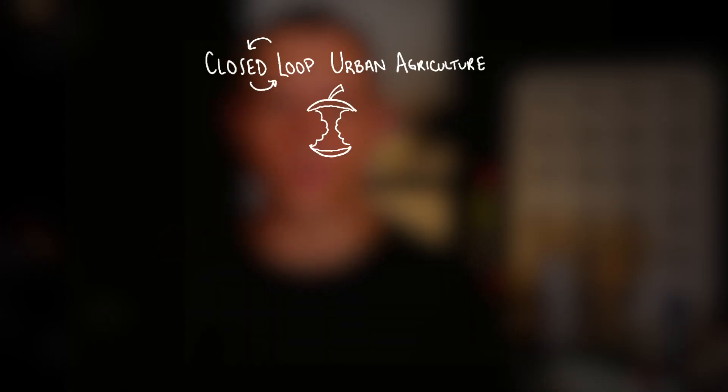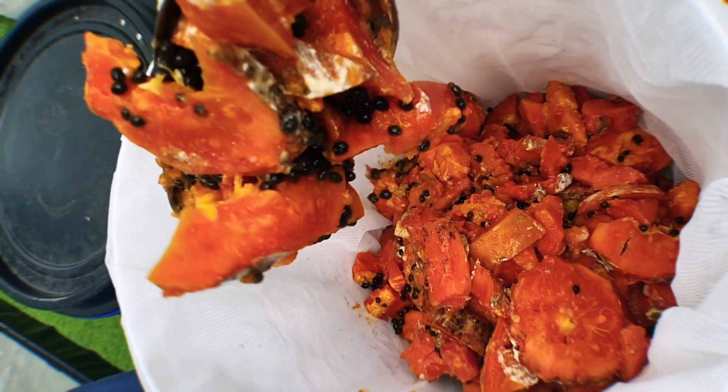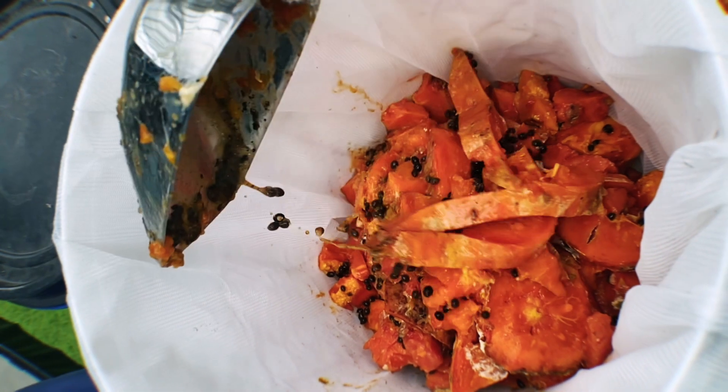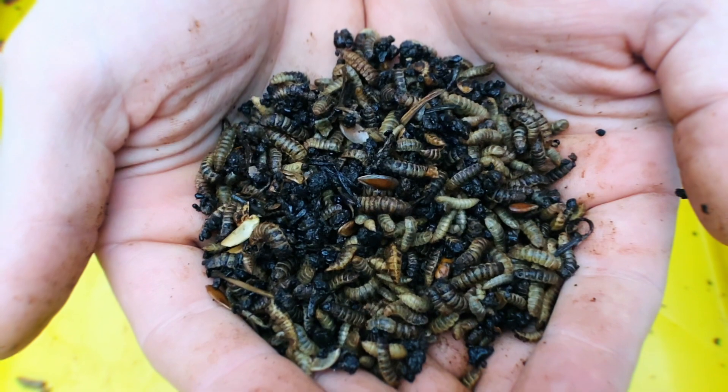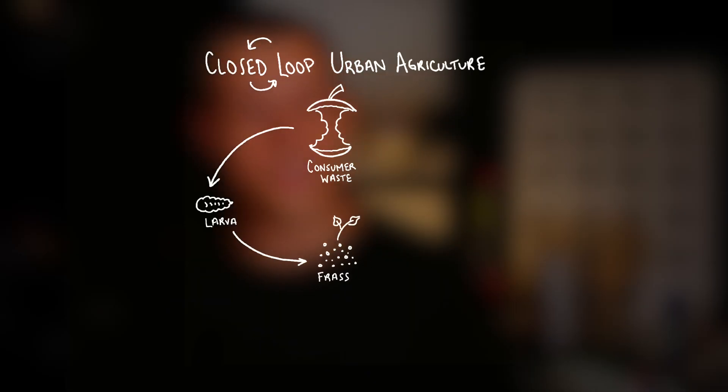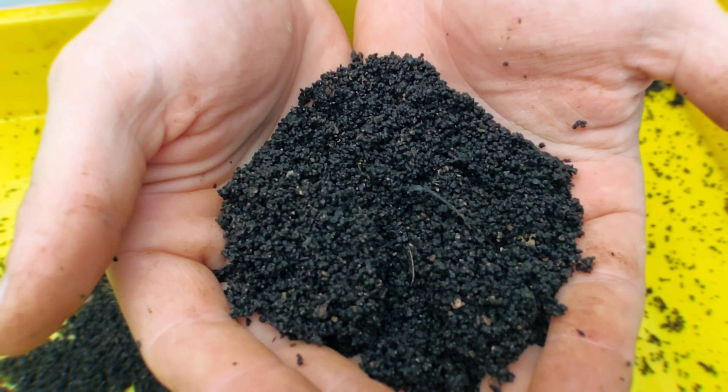We are at the beginning stages of developing this closed-loop system focused on conserving water. Let's start our cycle by feeding black soldier fly larvae organic consumer waste. Black soldier fly larvae can consume almost any organic consumer waste we can throw at them. They are a nutritious feed for animals, and their frass — or insect poop — is a fantastic organic fertilizer.